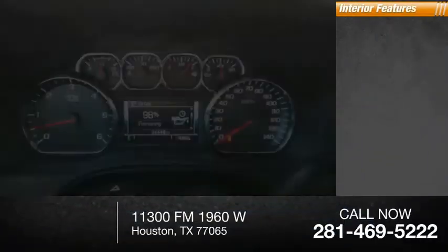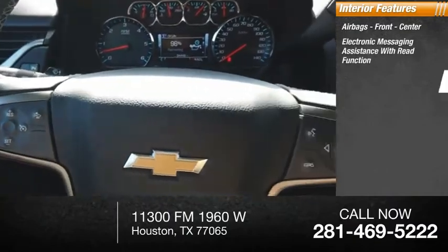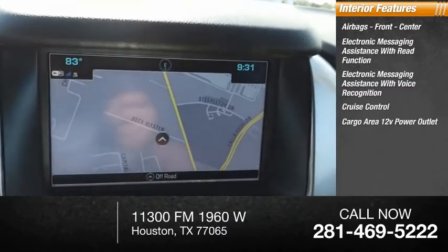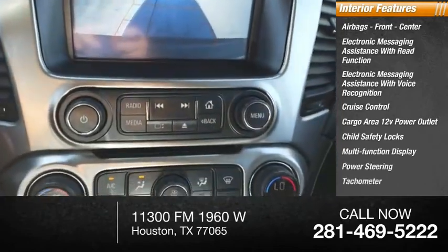Inside you'll find airbags — front and center — electronic messaging assistance with read function, electronic messaging assistance with voice recognition, cruise control, cargo area 12-volt power outlet, child safety locks, multifunction display, power steering, and tachometer.